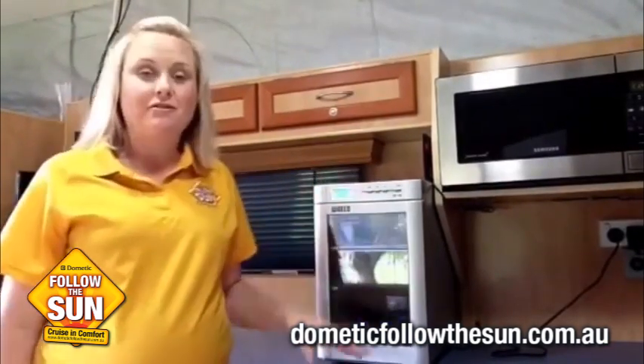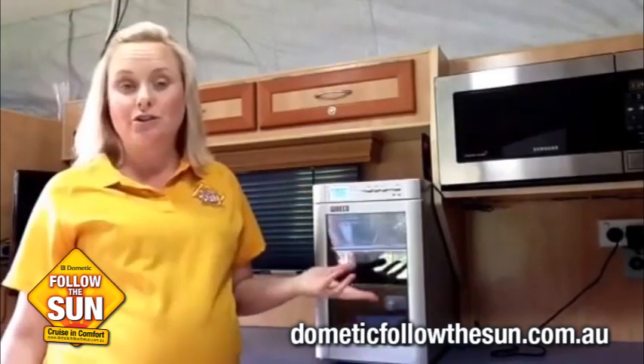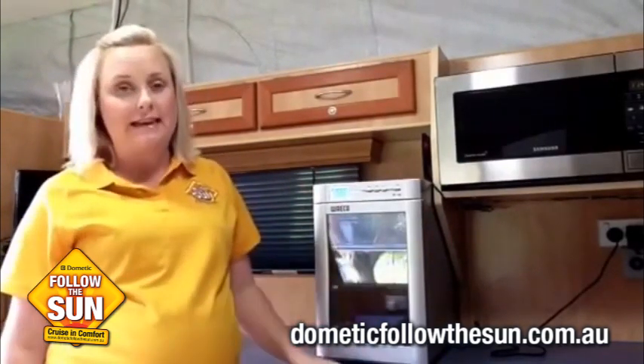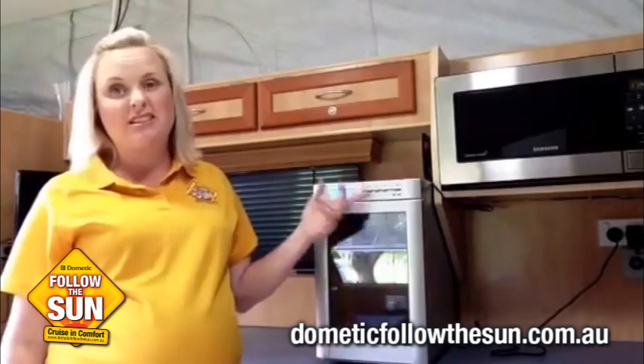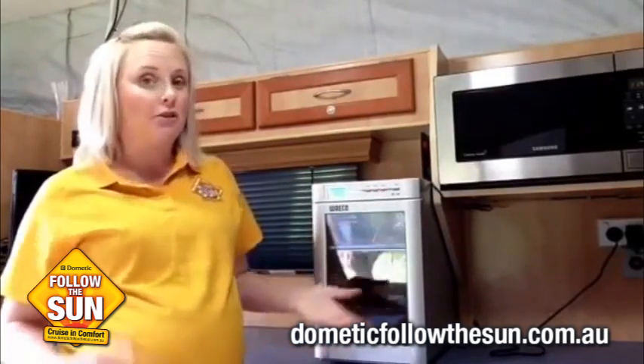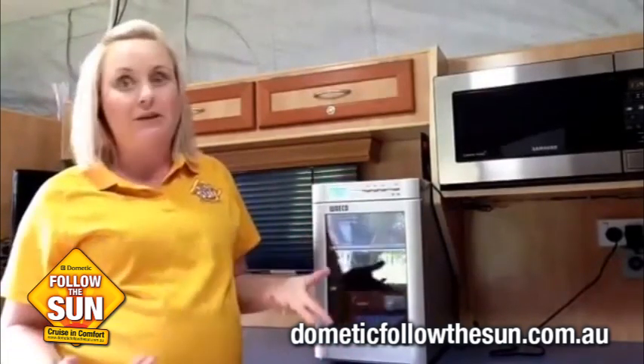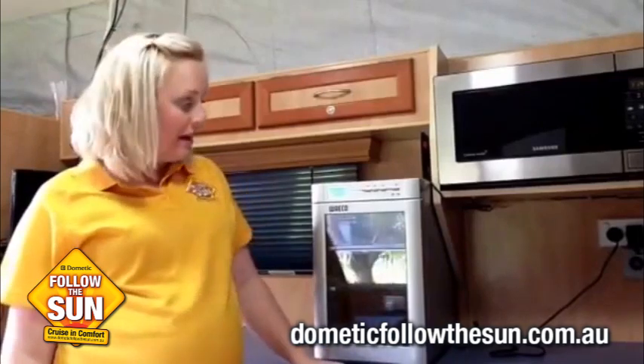Some little features of the fridge is that it's got a digital setting, so you can always read at what degrees the fridge is sitting at. To set the temperature, it's as easy as pressing a button. There's also an interior light, so if you want to have a look at what's inside without opening the door, click on the light and you'll be able to read labels and that sort of thing a bit clearer.